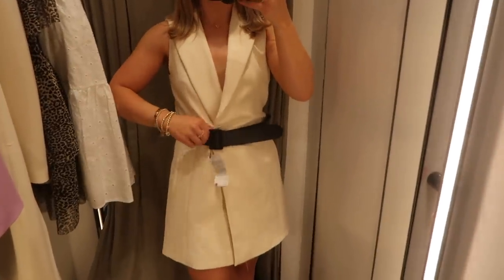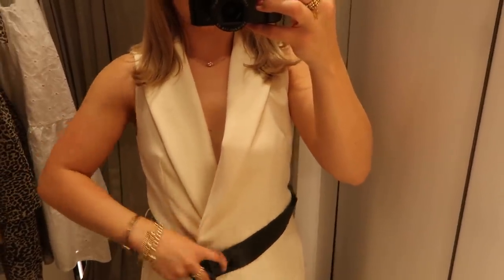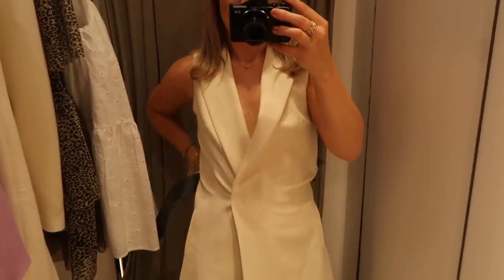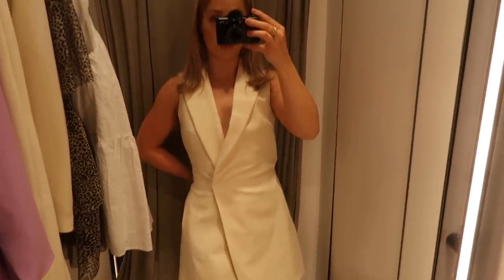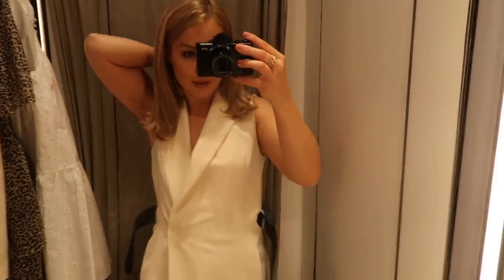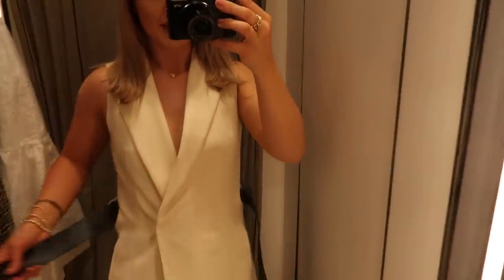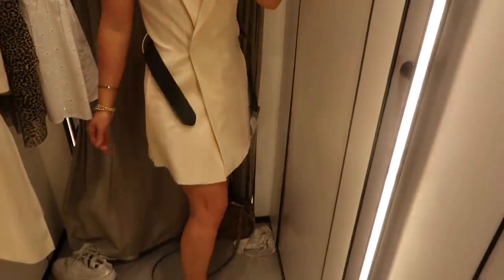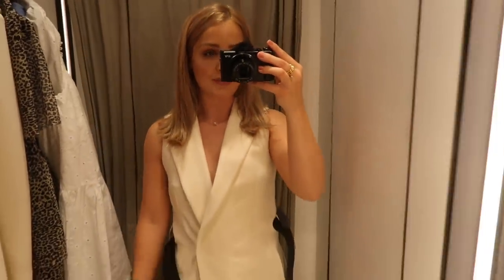I really like this blazer dress, I just wish I could show you properly because the belt is so awkward to tie with the tag. You could even wear it without the belt and use your own. If I hold it around the back you can see it cinches you in at the waist and is really flattering, then it's A-line at the bottom. It's £59.99 which is a little more expensive but it's an investment piece — it'll never go out of date. It's a size small, fits really nicely, and it's just above the knee without being too short. I'm definitely getting this one.